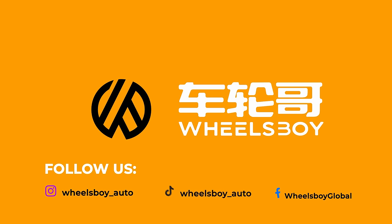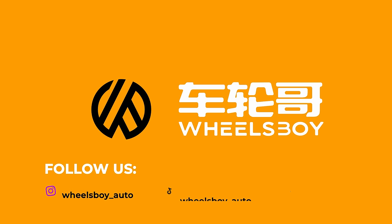Welcome to Wheels Boy, where we cover the newest, coolest, and wildest vehicles from the Chinese car market. Be sure to like, subscribe, and hit the bell.